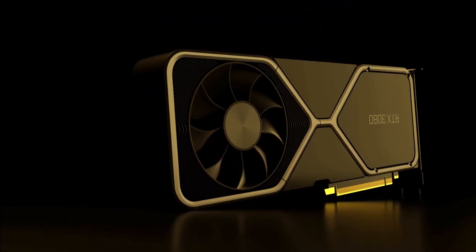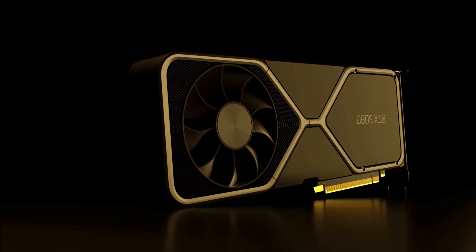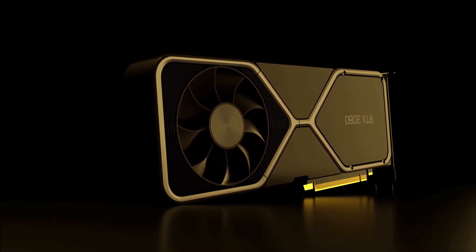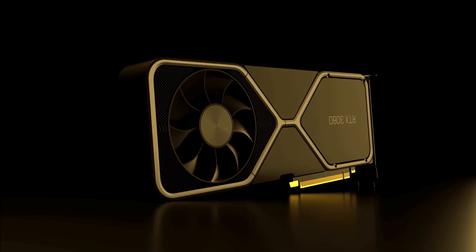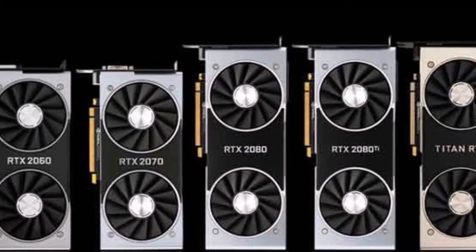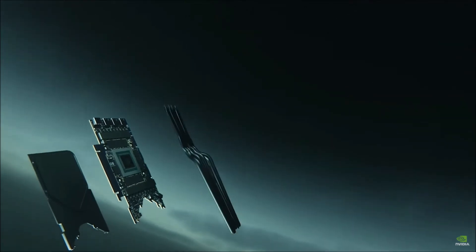Hello everybody! Welcome to my channel. Today we will be discussing NVIDIA's new Ampere GPUs, the RTX 3000 series. The new GPUs turned heads when NVIDIA CEO Jensen made a huge announcement. He basically told us that the RTX 2000 series was just a stepping stone — the 2000s paved the way for Ampere, NVIDIA's newest microarchitecture.